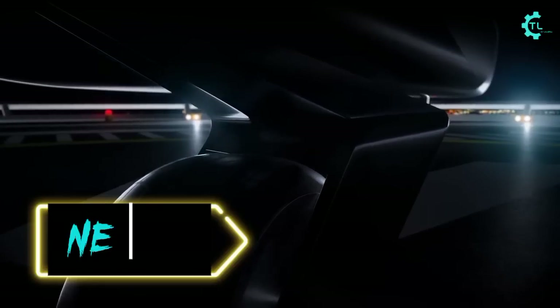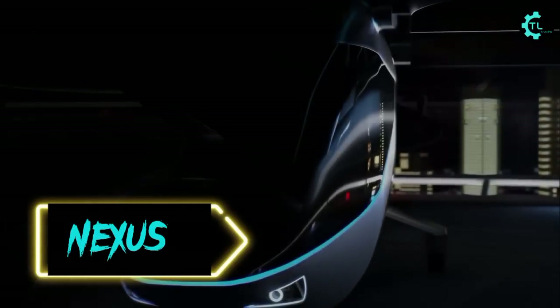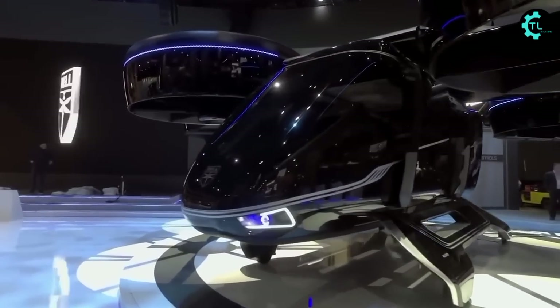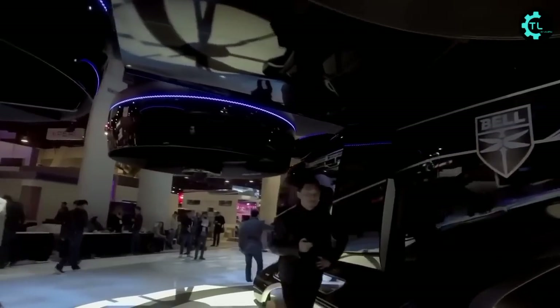People are migrating to the world's cities in huge numbers, and that is going to raise some serious questions about our current transportation systems, urban traffic, and air quality. That's why Bell Company made the Nexus Flying Taxi, which will be a future transportation solution.